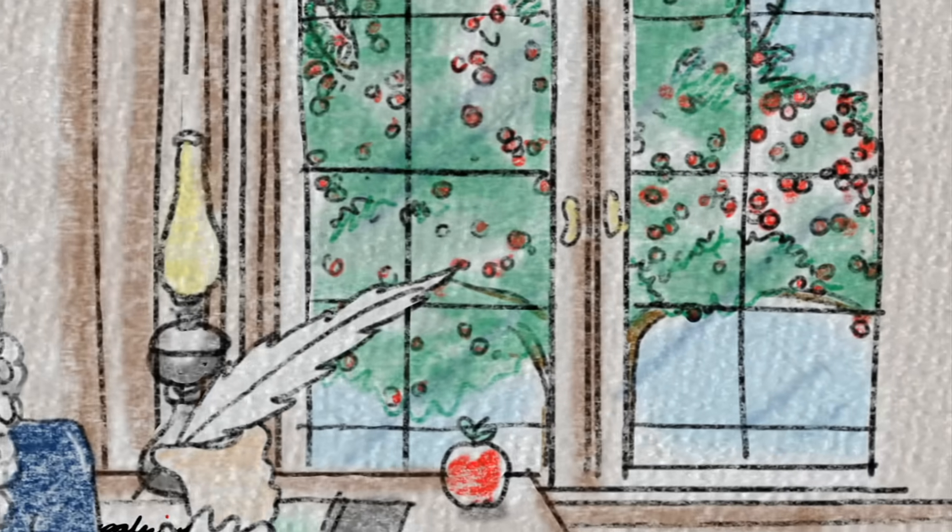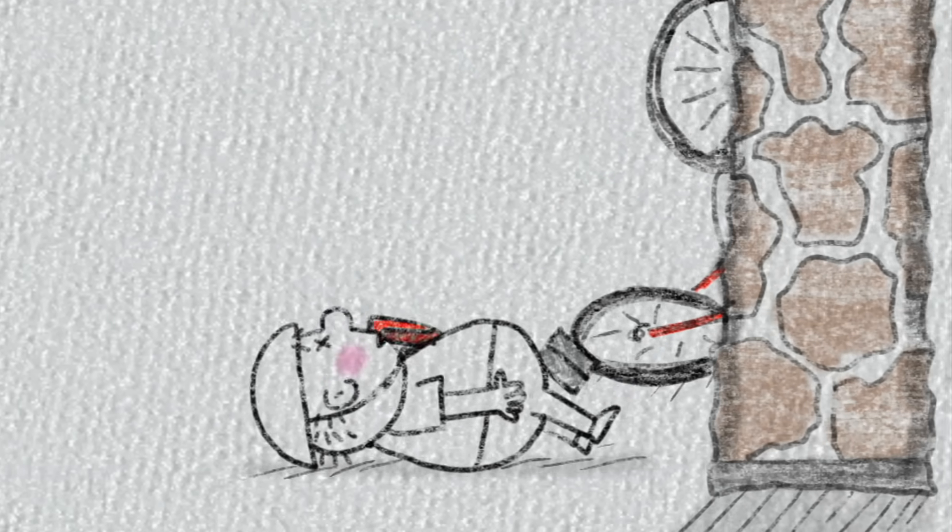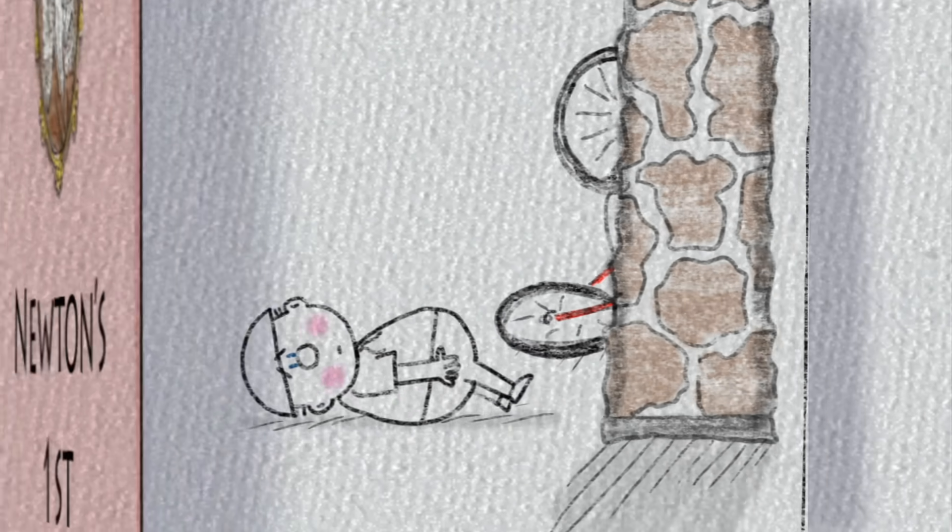What Newton recognized was that things tend to keep on doing what they are already doing. So when your bicycle is stopped, it stays stopped. And when it is going, it stays going. Objects in motion tend to stay in motion, and objects at rest tend to stay at rest. That's Newton's first law.